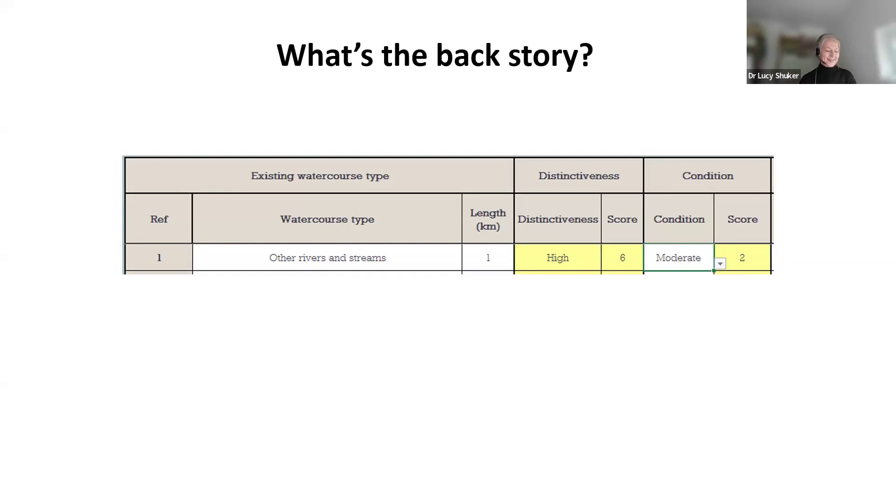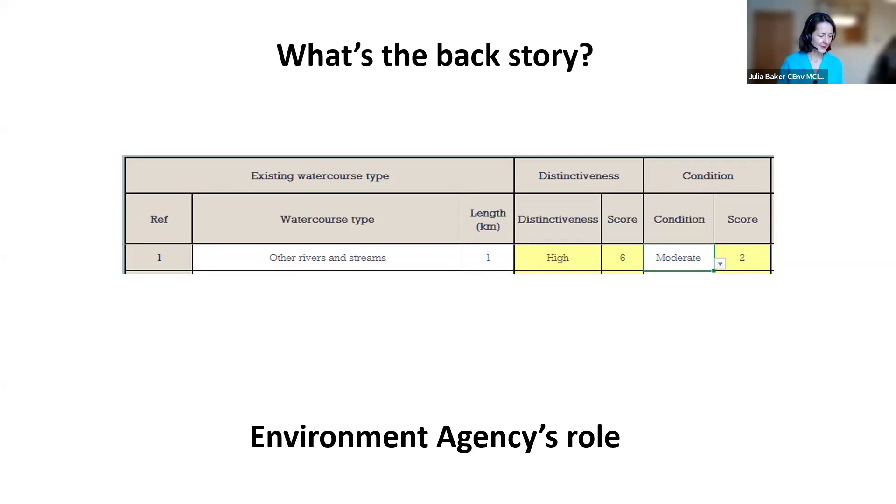The heart of biodiversity net gain has been people collaborating, people working together — exactly where the Environment Agency's work and the River Condition Assessment collided. The Environment Agency's ambition is to create a better environment for people and wildlife and support sustainable development. We have responsibilities for water — its quantity, quality, conservation, and enhancement.